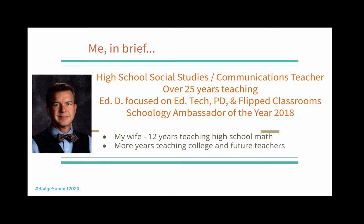My wife has 12 years of teaching high school math. She is currently a college teacher and teaches future teachers. We also have two daughters — one is going to be a sophomore and one is going to be a senior next year. I always start my presentation off with a story, so bear with me here, because it does refer to visuals.